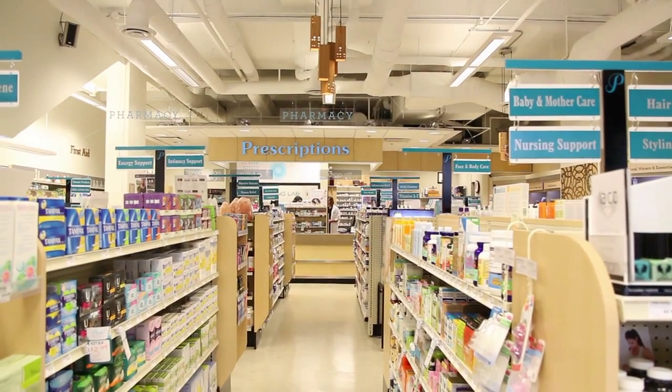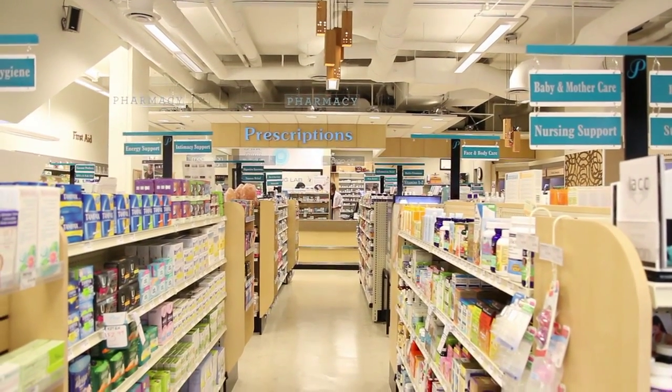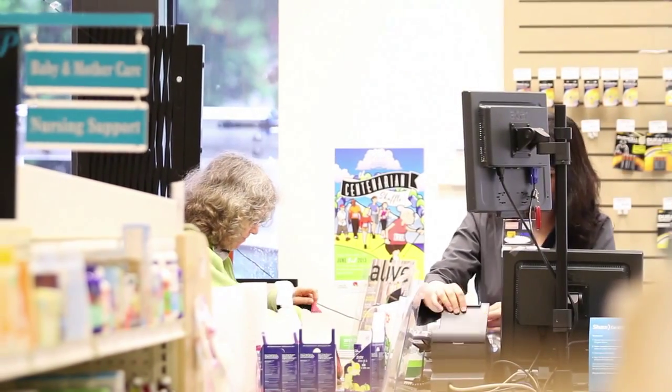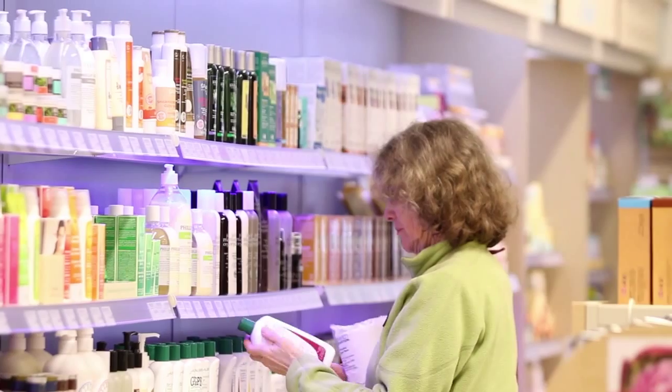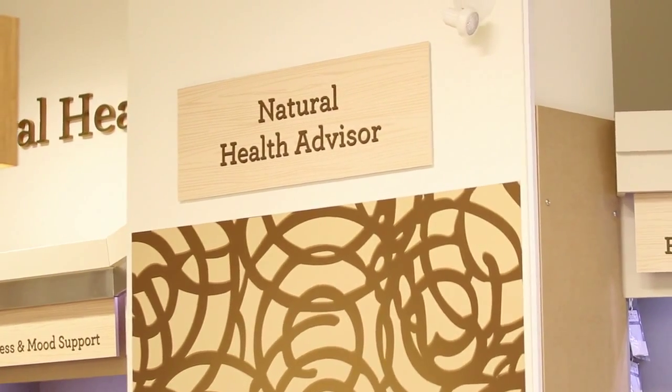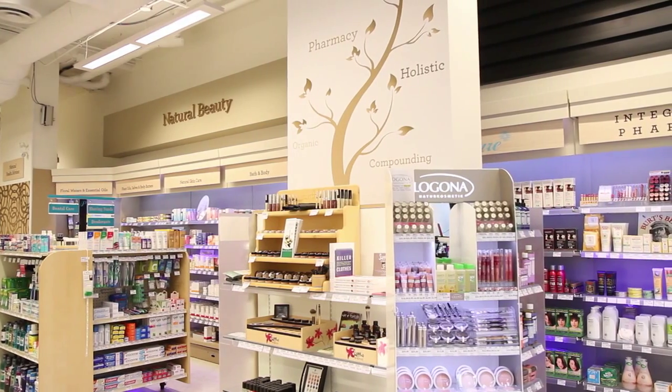Pure integrative pharmacy is basically the combination of conventional medicine and alternative medicine. It is a type of pharmacy where not only we can provide prescription needs for our patients, but we can also provide them with natural solutions and alternative and complementary medicine.